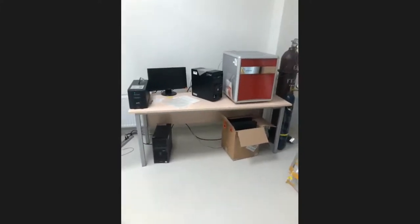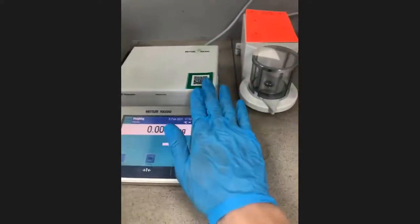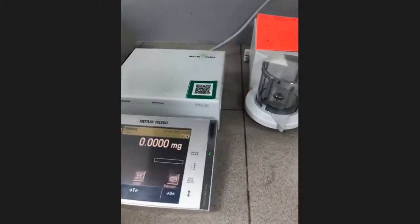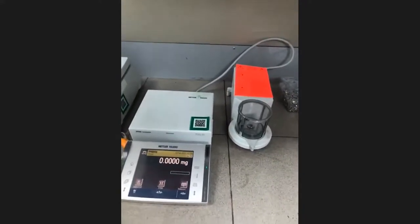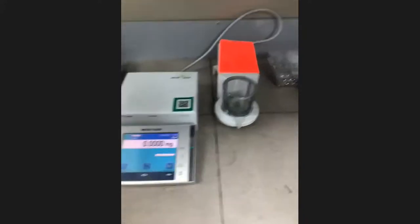Under the fume hood there is a precision balance. This balance is able to measure the weight of a sample up to seven digits after zero — like 0.1 microgram. It's a very precise and expensive Swiss instrument. I believe there are only a few in this university.